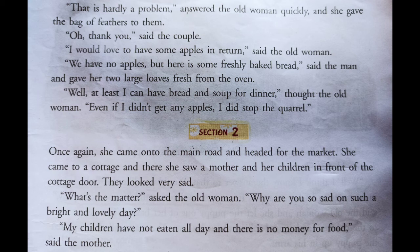It's not a problem, the old lady said. I have got the feathers; you can take the feathers from me and give me apples in return. But they said we don't have apples, but we can give you some freshly baked bread. So they gave the lady two loaves of bread from the oven. When the old lady got the bread, she thought: at least I have got the bread. If I don't get apples, I will eat the bread with some soup. And she was also happy that at least she had stopped the couple from quarreling.